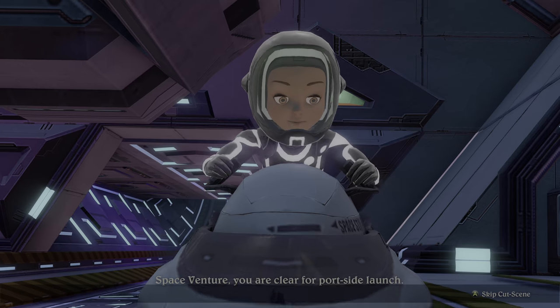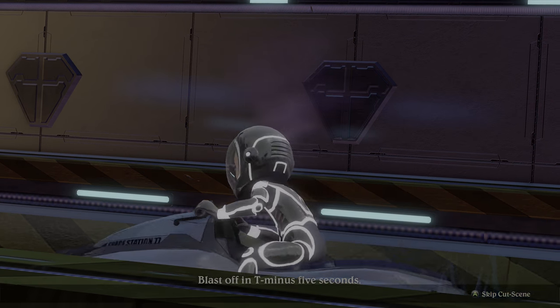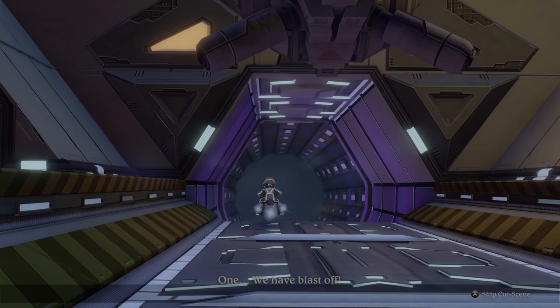Space Venture, you are clear for port side launch. Blast off in T-minus five seconds. Four, three, two, one. We have blast off.